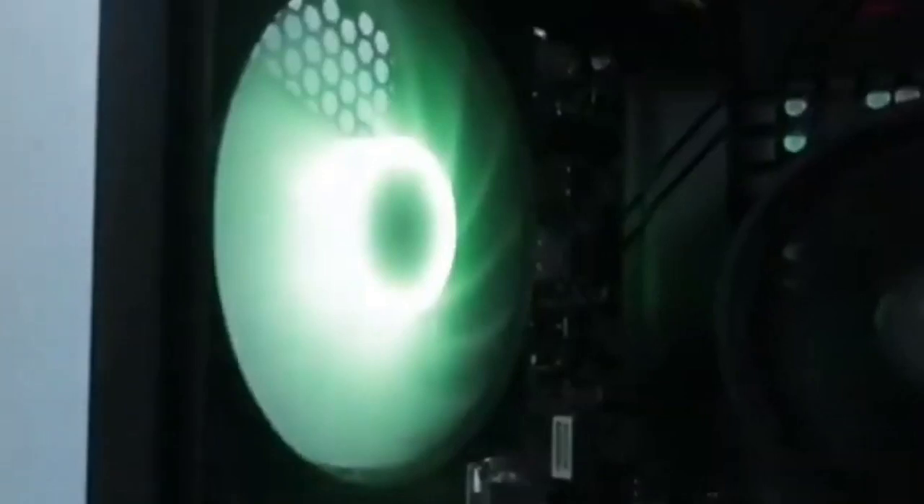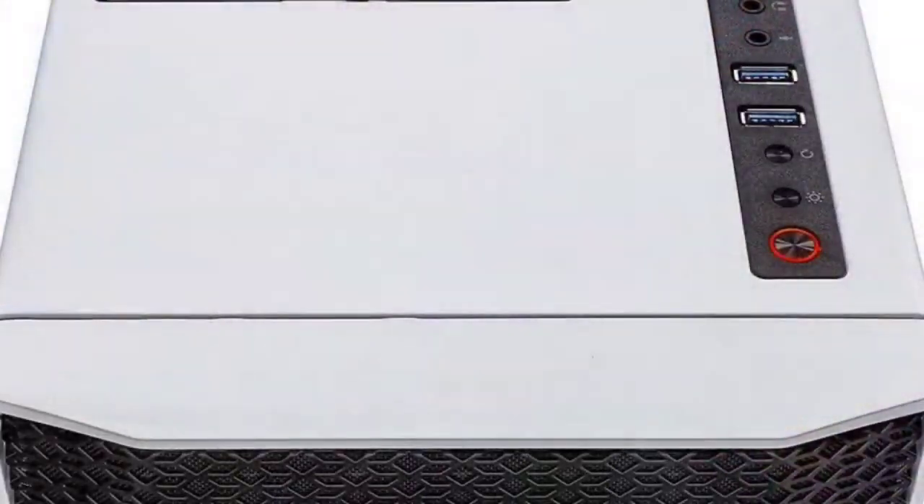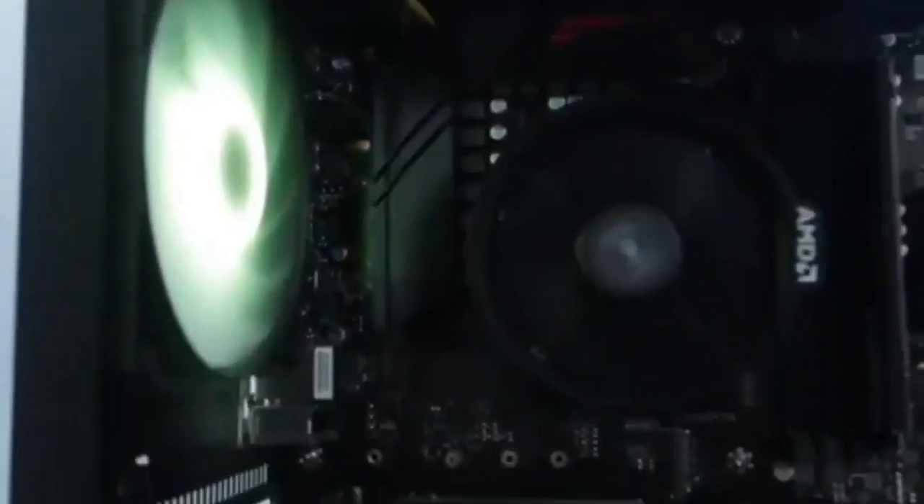It combines well with the CPU, which can unlock its full potential with Smart Access Memory, making sure you get the most out of both. With 16GB of RAM, you are set up for modern gaming, and the 1TB NVMe gives you a fast boot device with plenty of storage for all your games. The mesh front panel and fans provide plenty of cooling, although the stock CPU cooler might limit its potential.